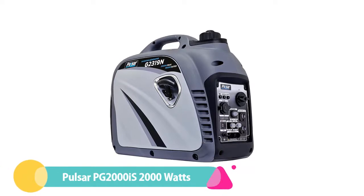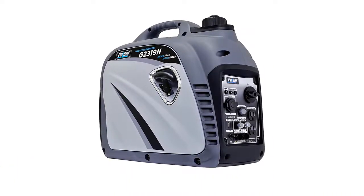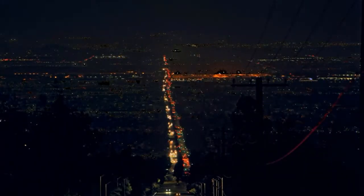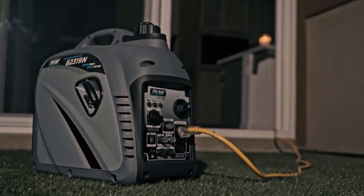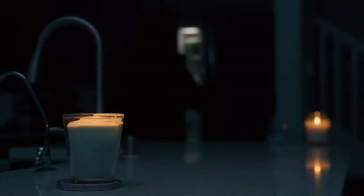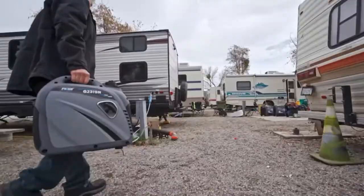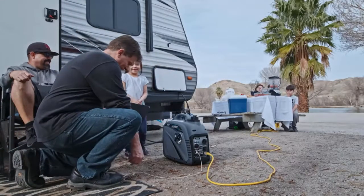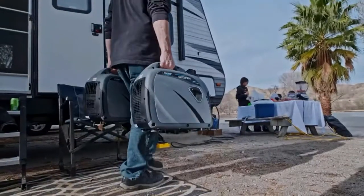Number 5: Pulsar PG-2000, 2000 watts. This is a solid inverter generator designed specifically with campers in mind, and it would also perform pretty well at tailgating parties. This portable inverter generator can operate at 1800 running watts, which is slightly more than some of its competitors. It features an 80cc OHV engine capable of running for 6 hours at 50% load — a decent number, though not as good as some other inverter generators currently on sale.